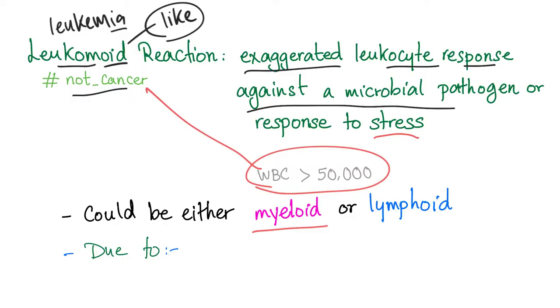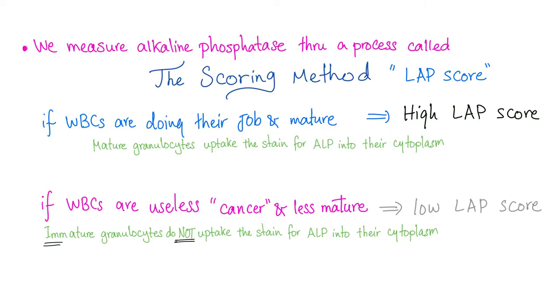The take-home message is Leukemoid reaction is not Leukemia. As we discussed in the previous video, we talked about alkaline phosphatase and the scoring method. When white blood cells are doing their job and are mature, the LAP score is high. If white blood cells are useless and less mature, LAP score is low. So Leukemoid reaction will have a high LAP score, while CML will have a low LAP score.